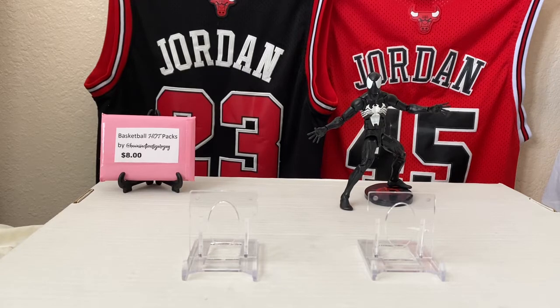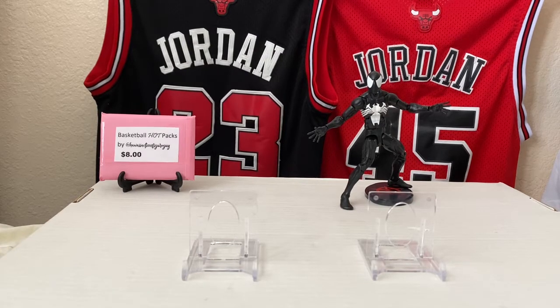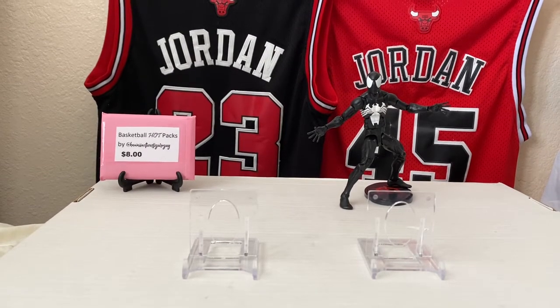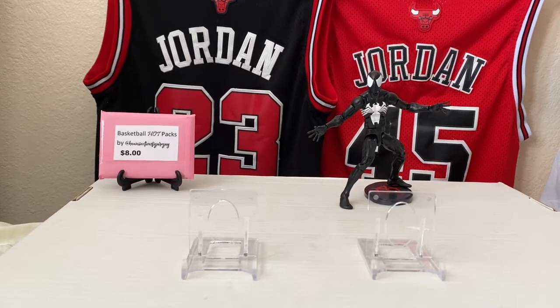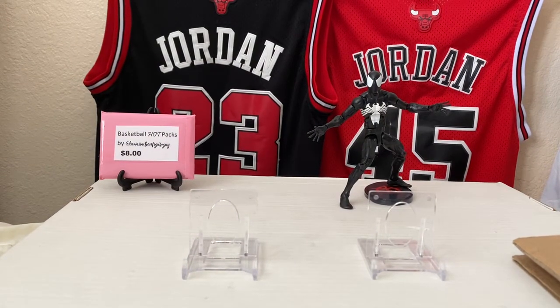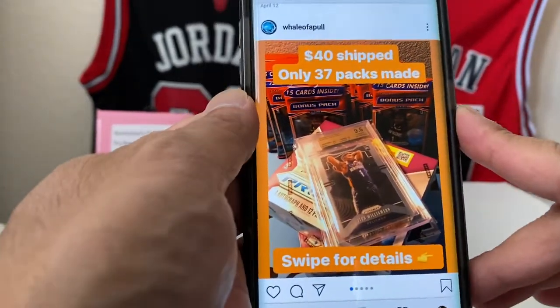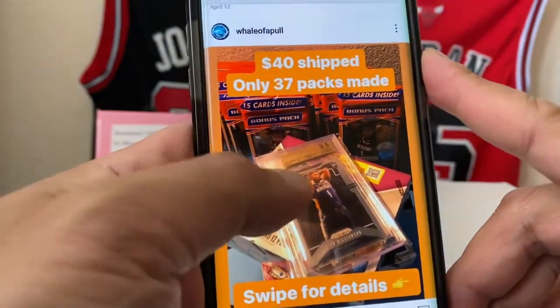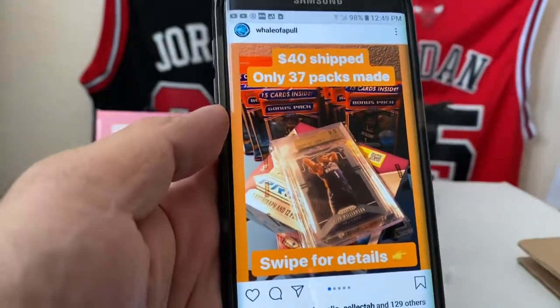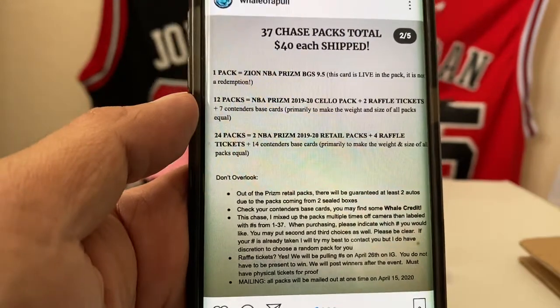We're gonna do two of them: Whale of a Pool and Triple H. We'll do Whale of a Pool first — these guys are from Oahu, Pearl City. I've already opened the package so it's already in here. Whale of a Pool, that's their Instagram — go check them out. Only 37 packs were made, 40 shipped, and that's the details on it.